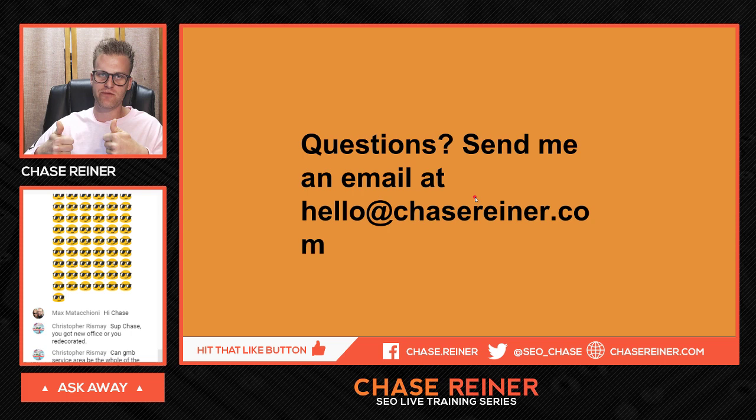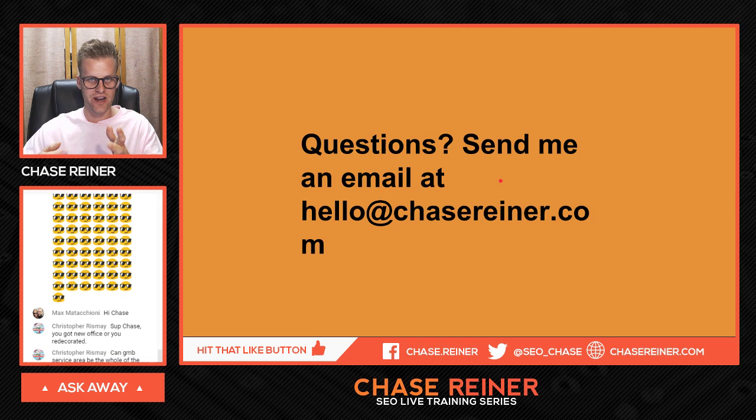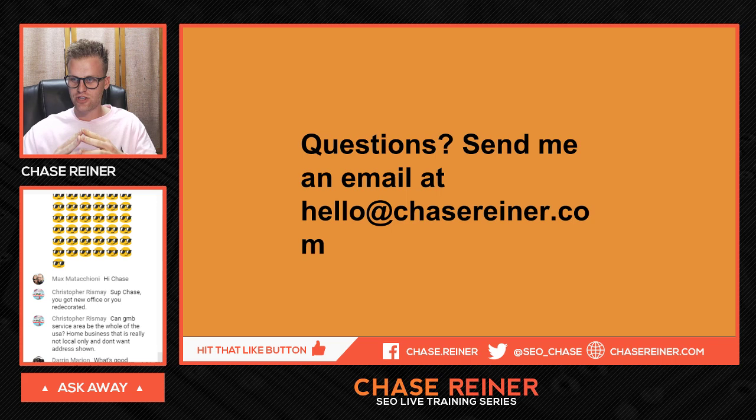So if you guys like these videos, make sure you leave a thumbs up and let me know. Hit the subscribe button so you get notified with the bell icon for future giveaways, streams, and stuff like that. If you have any questions, send me an email at hello@chasereiner.com and I'll hopefully be able to answer them, or just leave a comment on YouTube. Make sure you leave a question right now before I sign off.